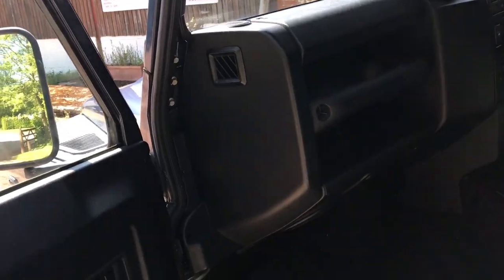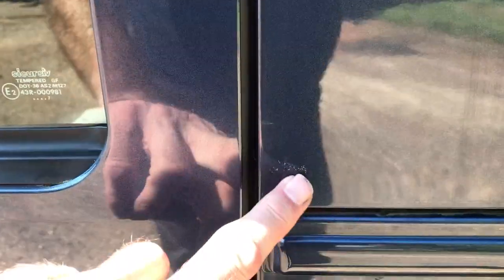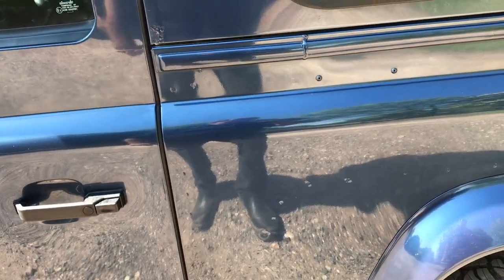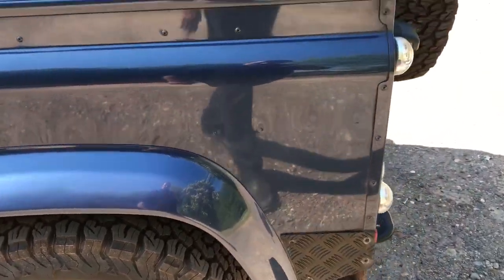It's got the later style doors on it, so we don't need to worry about things like rusty door frames, because the later ones don't have that issue. We've got a little bit of electrolytic reaction just coming up on the edge of the van side, but that's really about it — down this side everything looks good.